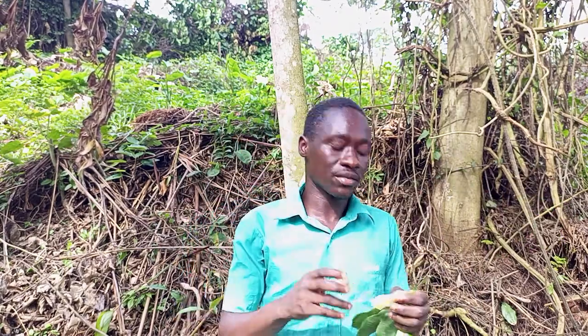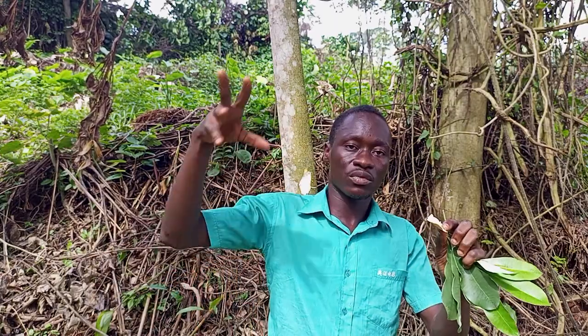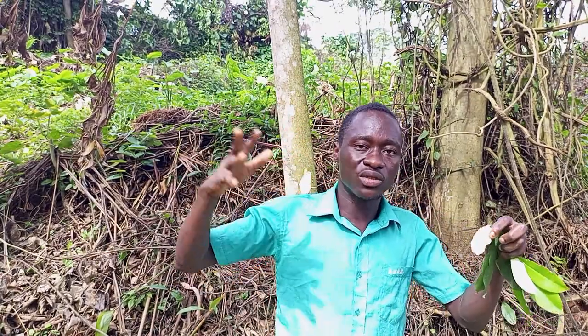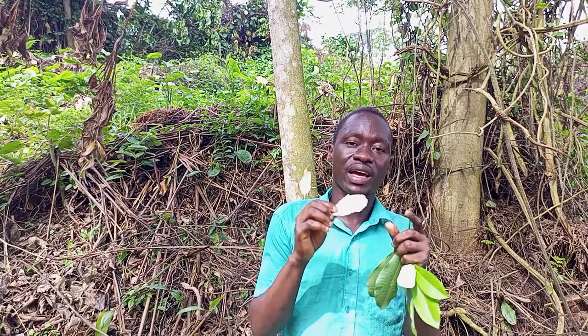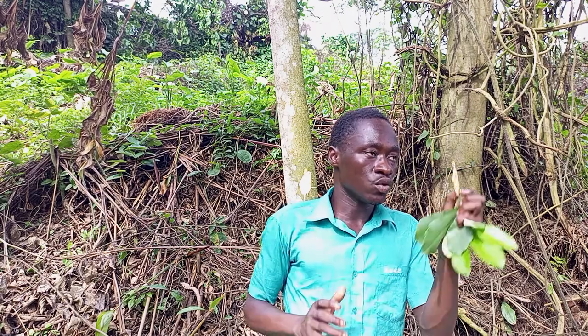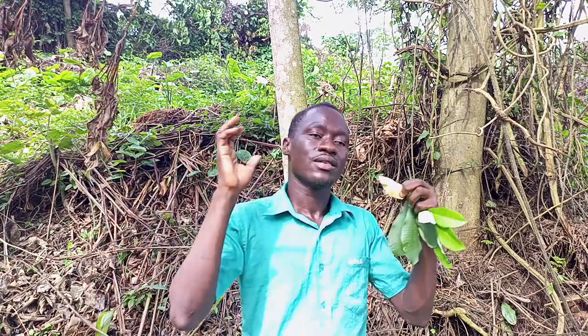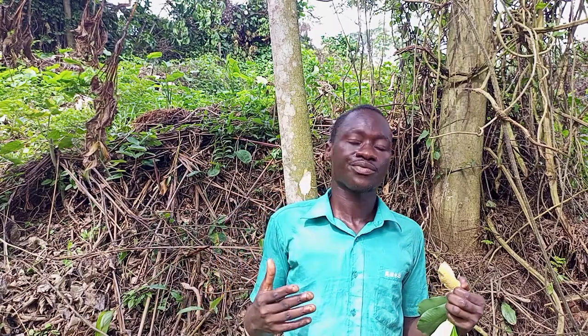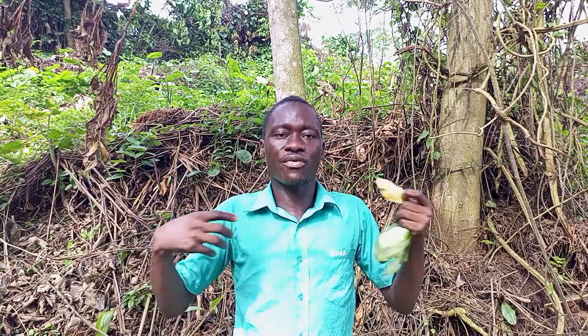This plant is also beneficial in treating skin diseases like ringworm — whether on your head or on your body. Just make a paste and apply it on the ringworm and you are going to be fine. You can also make a decoction: dry the bark in the sun, cut it into pieces, put it in your cooking pot, add water, and boil it. Drink the decoction to protect your body. It boosts your immune system, restores your energy level, and promotes your overall well-being.